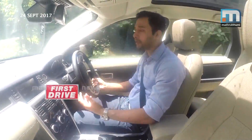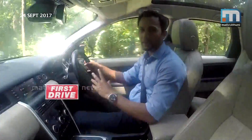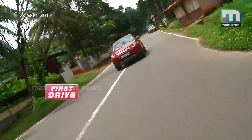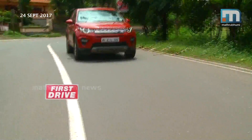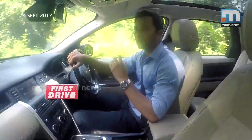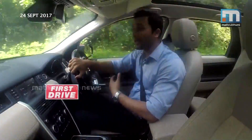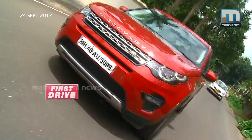That means the 0 to 100 km/h time is around 9.5 to 9.8 seconds. So this is a little more powerful and has a little more fun-to-drive factor. To me, definitely, the petrol engine has that edge.